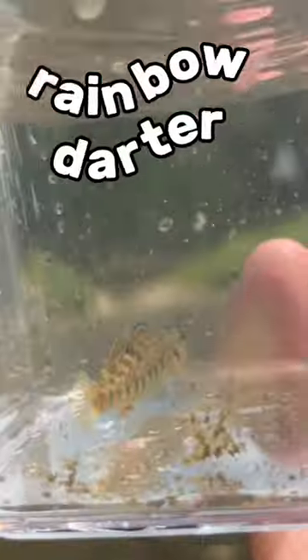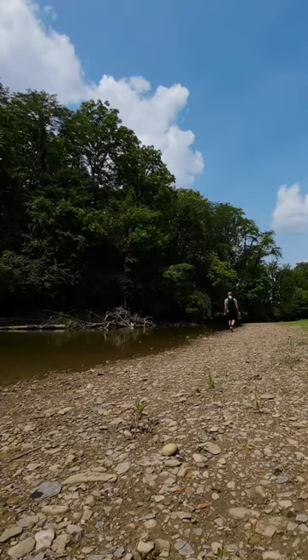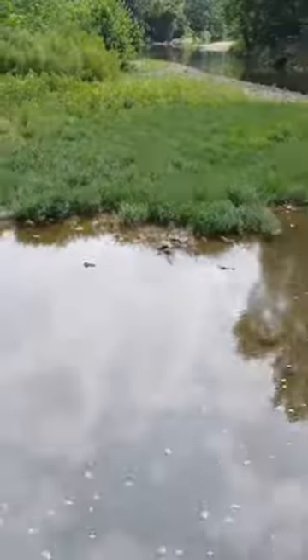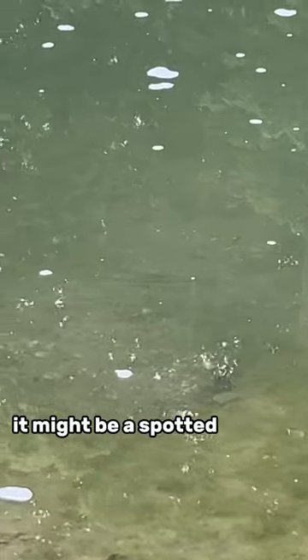Channel shiner, probably. Rainbow darter. It's a tadpole — with legs. Greenside darter. It might be spotted, but it's probably a largemouth bass. Golden redhorse.